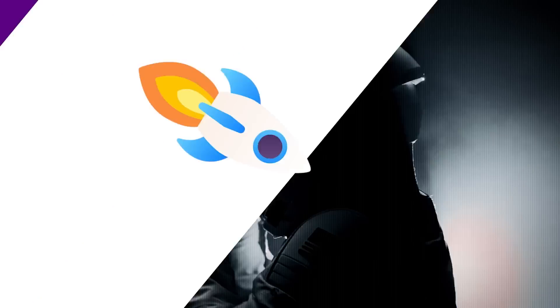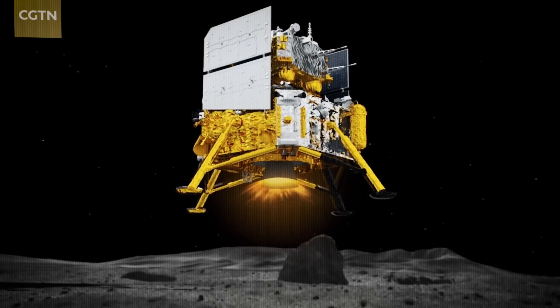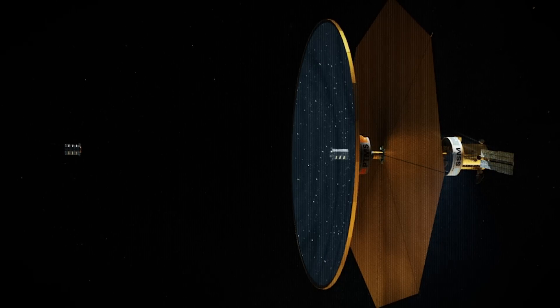On today's episode, SpaceX reveals their new spacesuit, China sends a probe to the dark side of the moon, and NASA makes a liquid mirror telescope.